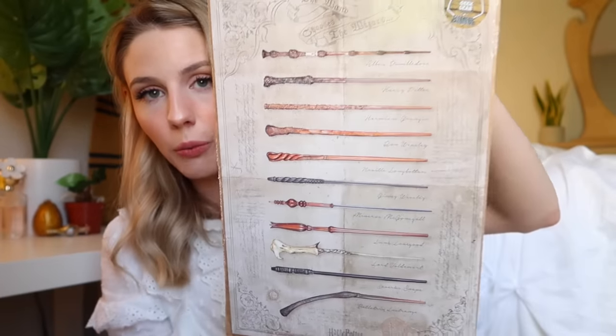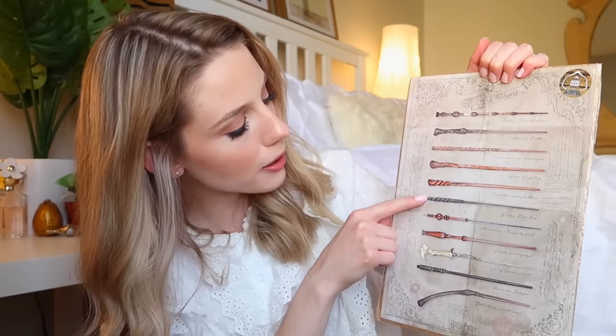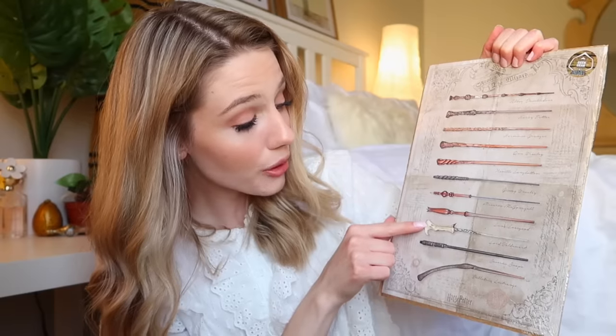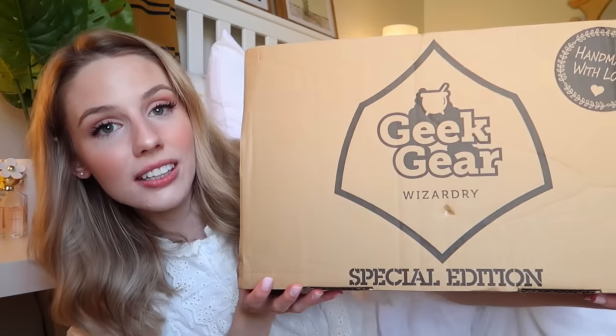We have a poster of the different wands — I like how subtle this is. It features Albus Dumbledore, Harry Potter, Hermione Granger, Ron Weasley, Neville Longbottom, Ginny Weasley, Minerva McGonagall, Luna Lovegood, Lord Voldemort, Severus Snape, and Bellatrix Lestrange. I need to stop eating that fudge!